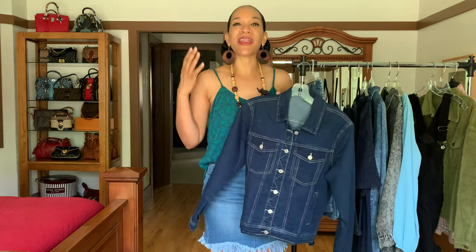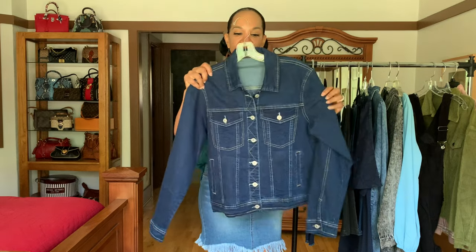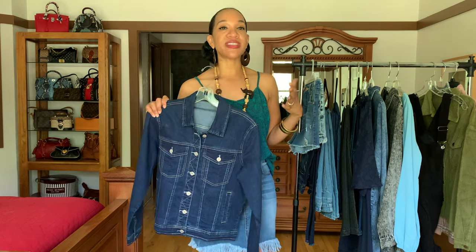You can never go wrong with a denim jacket. Even in the summertime, like when you're going into cold theaters and want something to throw on, a nice denim jacket is a great go-to. And in the fall, it's great for layering. This is a dark denim jacket with lots of stretch, super comfortable, and reasonable prices on all of these items.